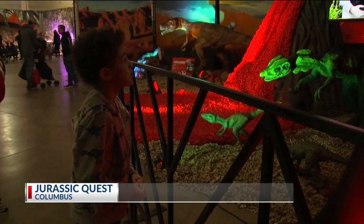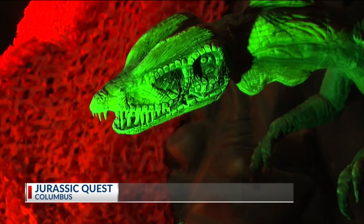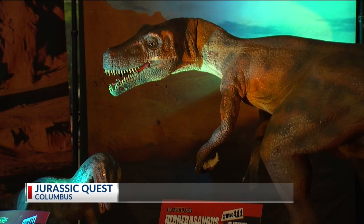And there's also a fossil table so kids can dig for fossils, learn about bones, petrified wood, and how it lasts so long.